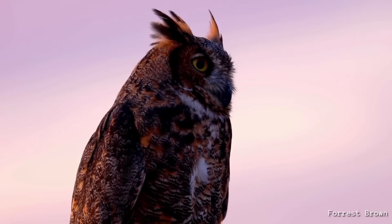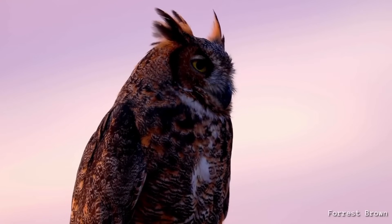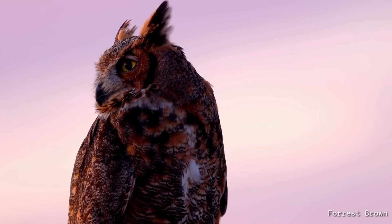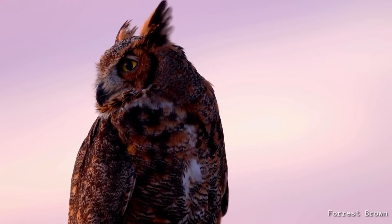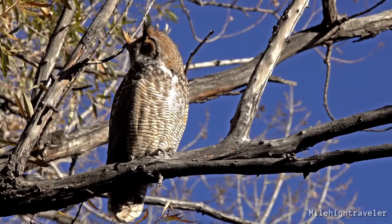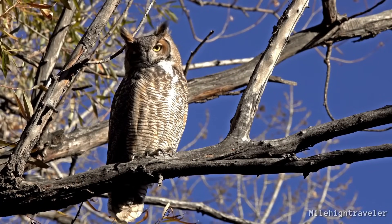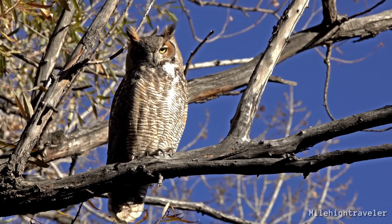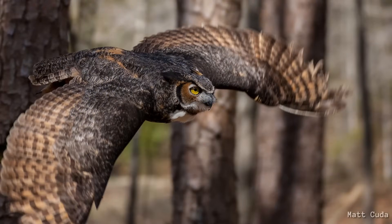So while the great horned owl shares many traits with other owls, what truly sets them apart is the perfect blend of strength, stealth, precision, and versatility, creating one of nature's most iconic predators. It's no wonder they are called the great horned owl — some even call them the tiger of the sky, and honestly, it's a title they wear well.